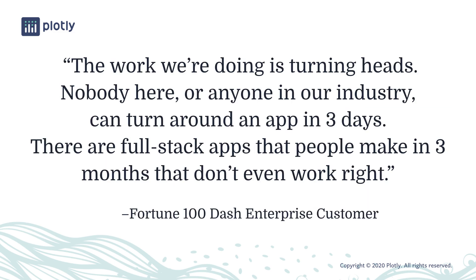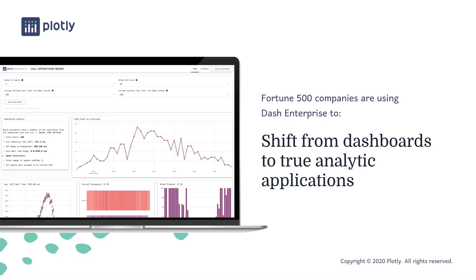The net result is captured in a direct quote from a Fortune 100 Dash Enterprise customer. Beyond delivering better and faster, our customers are using Dash Enterprise to shift from dashboards to true interactive applications.